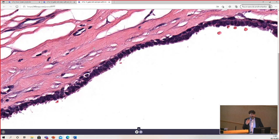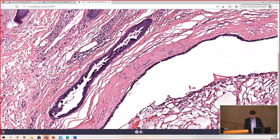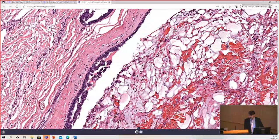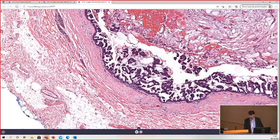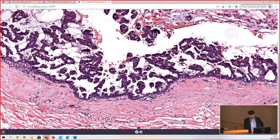This area here looks identical to hydrocystoma, which is a benign cystic lesion from sweat gland or duct origin that usually arises on the upper cheek or the eyelids, often in adult women, and they're often multiple. But as we go down further, there's a little duct that starts to have some tiny papillary structures, and there are more papillary structures here, becoming more pronounced and protruding into the lumen of the cystic space.